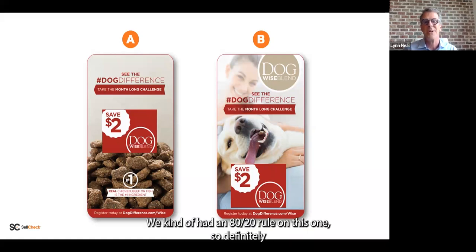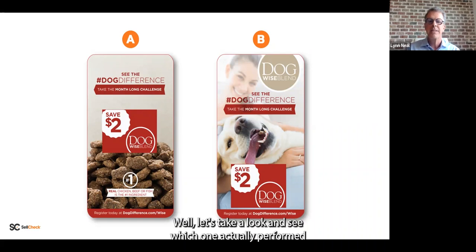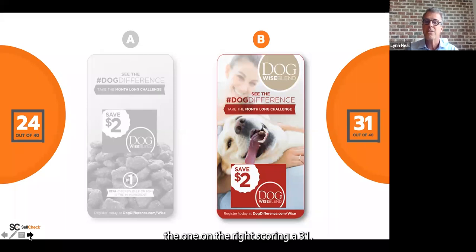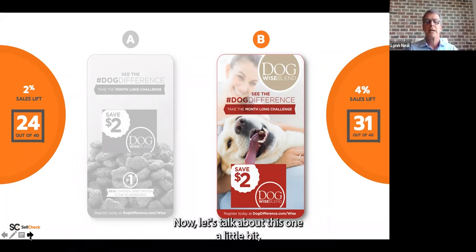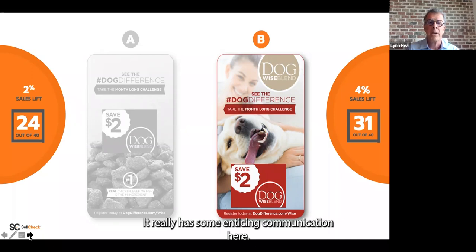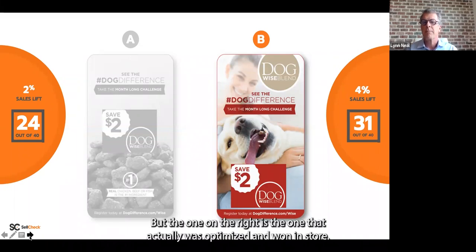We had about an 80-20 split, with a strong leaning toward the one on the right. The winner is indeed the one on the right, scoring a 31 — optimized for performance. In store, it was a 100% increase in sales lift. Let's talk about this one. Execution A on the left has enticing communication: the $2 savings is there and a number one claim at the bottom — a superiority claim that can make a big difference. But the one on the right is what actually was optimized and won in store.